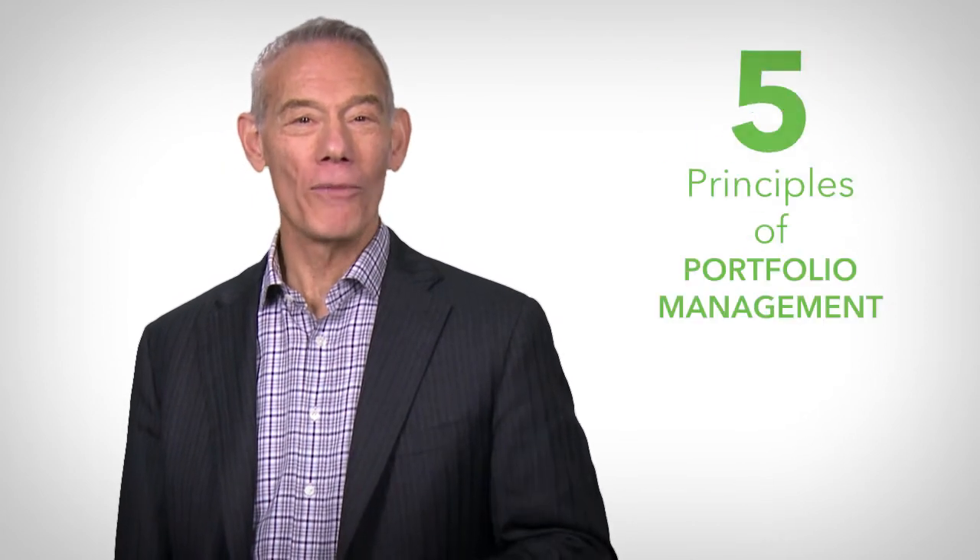So those are my five core principles. Now it's your turn to put your money to work by putting these principles to work. Then sit back and enjoy the results.